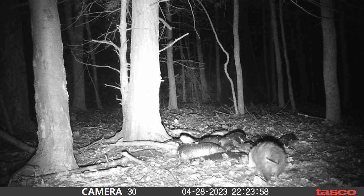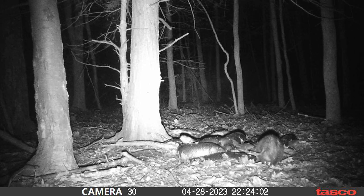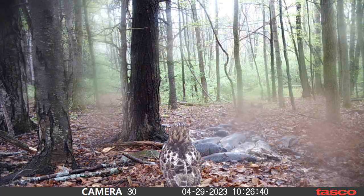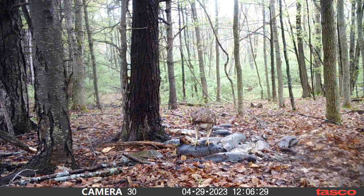A possum — this looks like a pretty fat one too. I can't believe he didn't come in the first night. What's also weird is that that possum was the only thing that came in that night — one fat possum is all that came in. Then our hawk friends are back — look at them move, look at their heads. It's almost like aliens or dinosaurs — they're freaky looking.